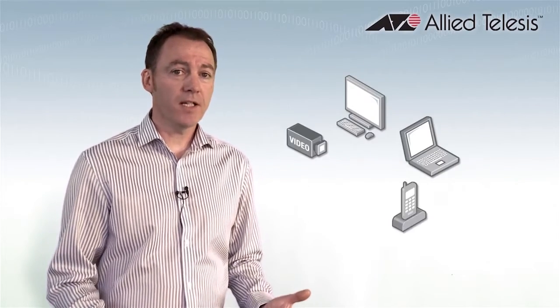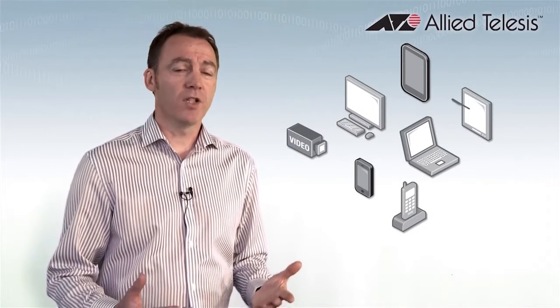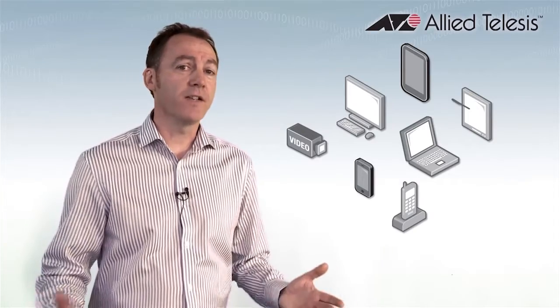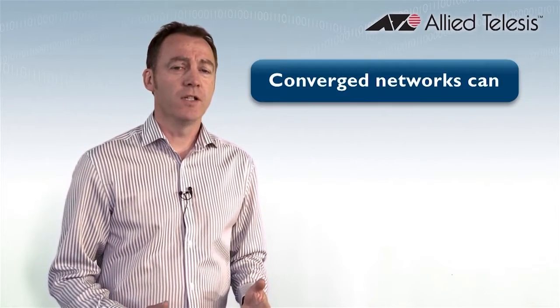Today's networks are increasing in size and complexity. As well as the traditional desktop PC and its applications, people want to bring their own devices to work and expect reliable network connections wherever they are inside the business premise.